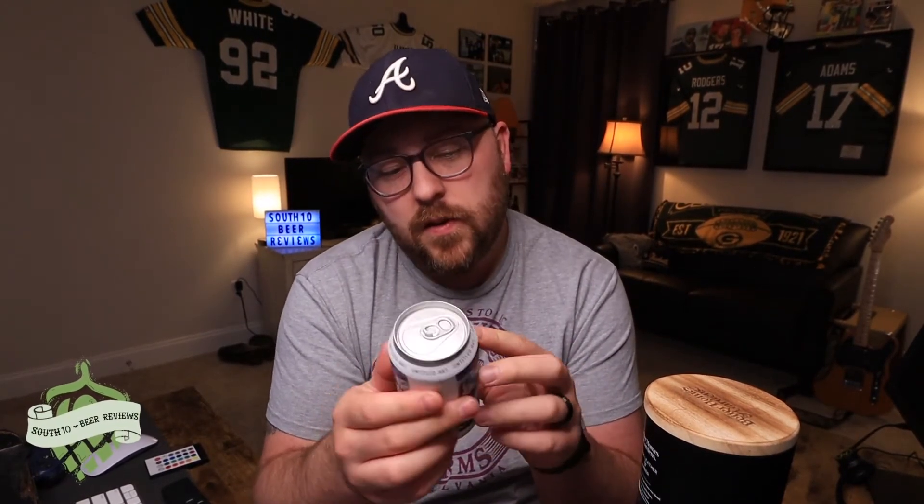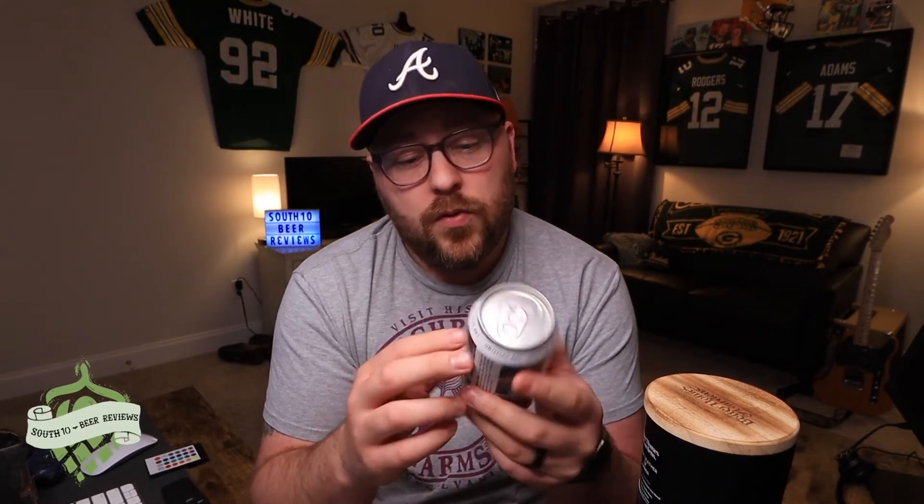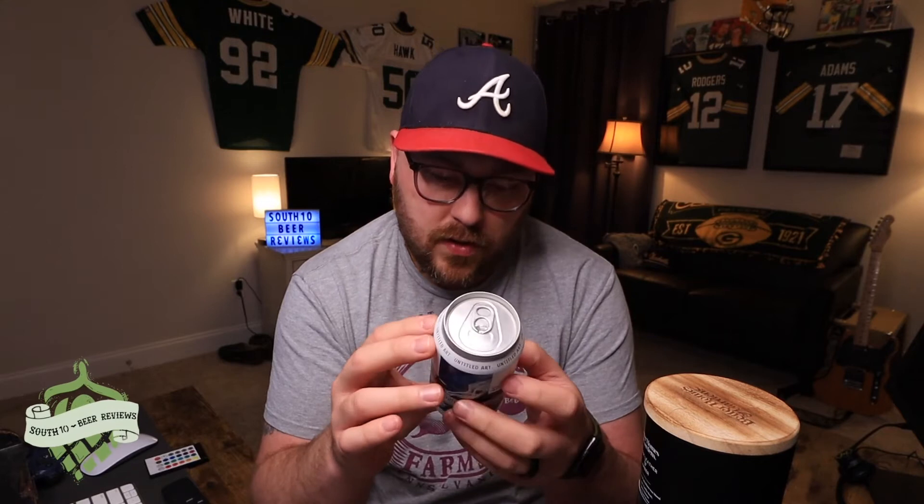This one was canned on December 15th, so we're a little over three months old — should be okay still, hopefully. Kind of hoping the coconut hasn't fallen off too much. But Untitled Art does some great stouts; I usually find myself pretty impressed with them.